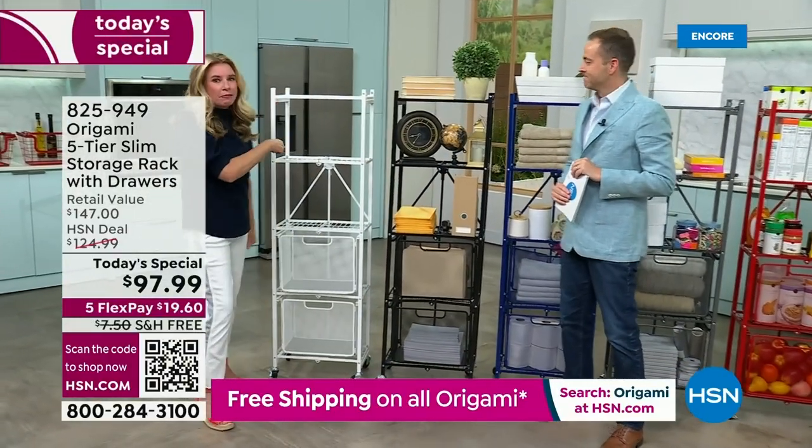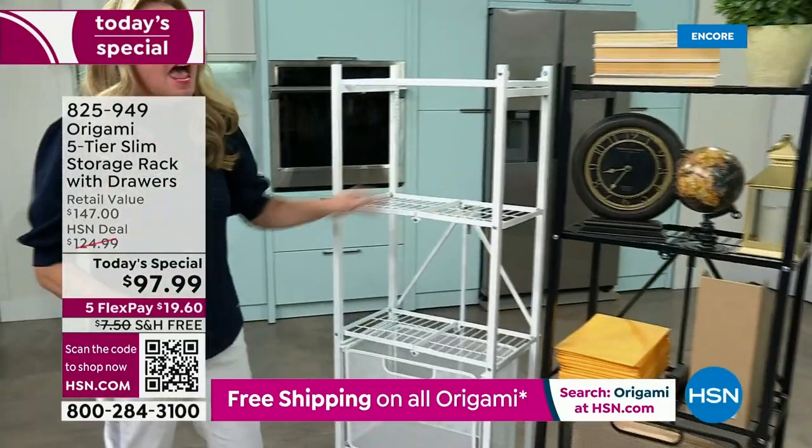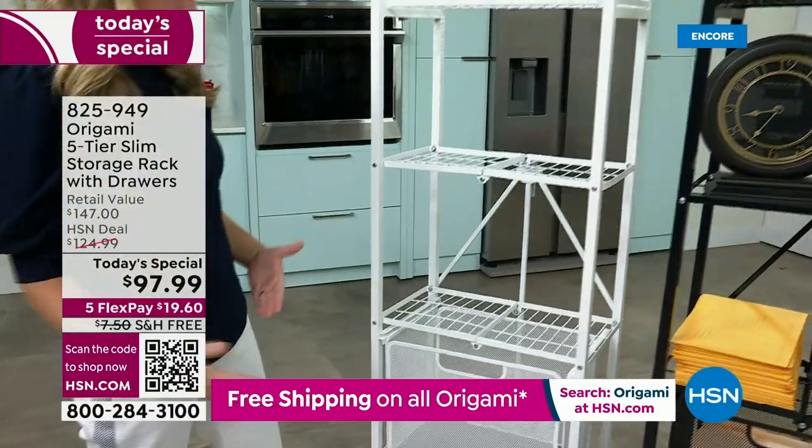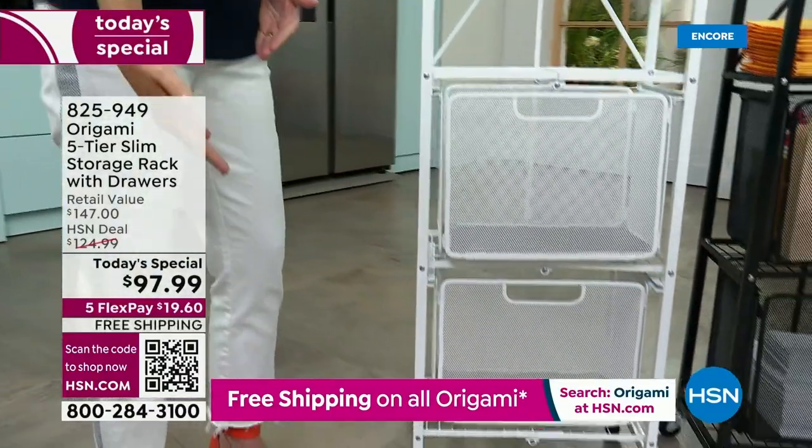This is 100% customizable. We took the pantry rack you love and doubled down — made it better. We added the drawers, we added the liners. You can use it with or without the drawers.